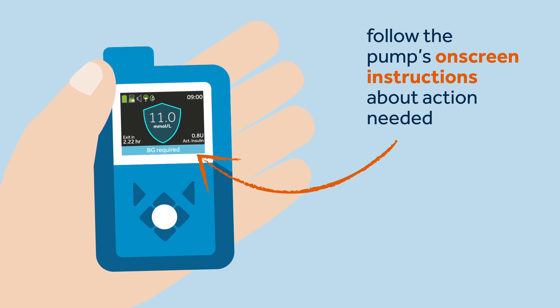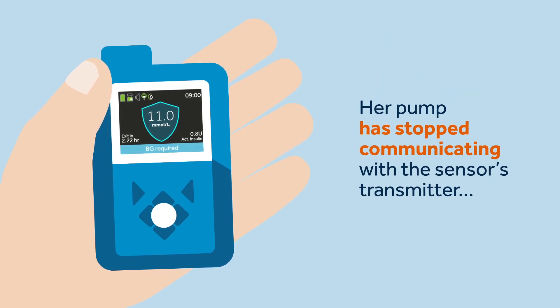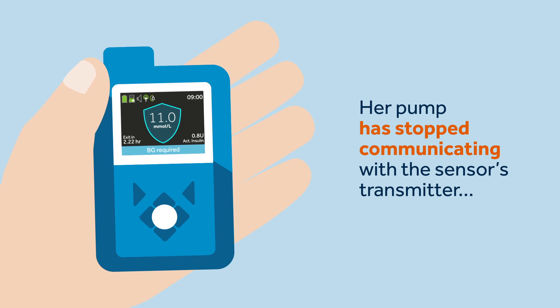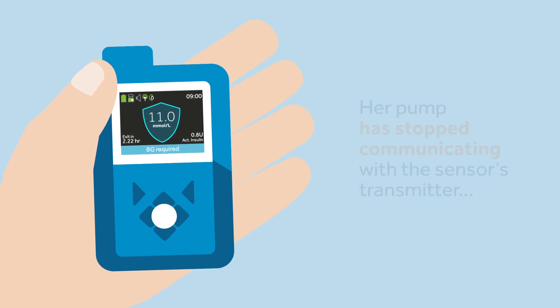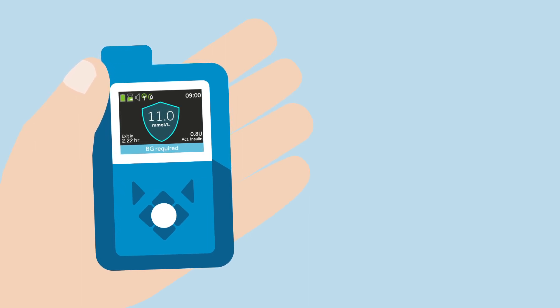Sophie's pump requires her to take action to stay in the smart guard feature, and this can occur for different reasons — such as an SG reading not being available because the calibration has expired, the transmitter and pump are not communicating, or a lost sensor.